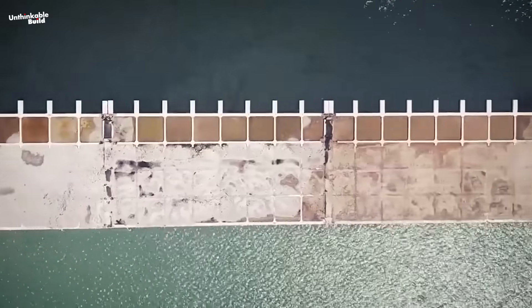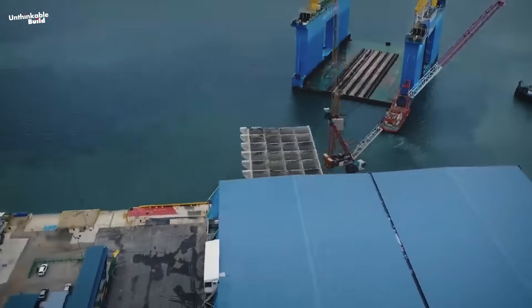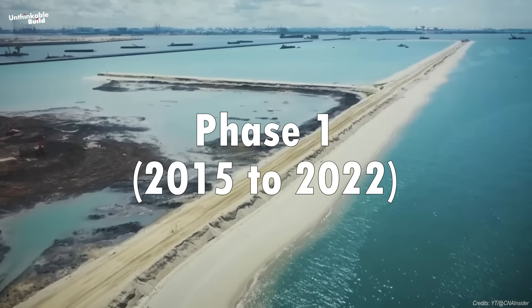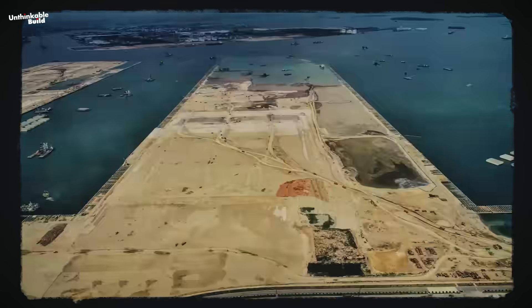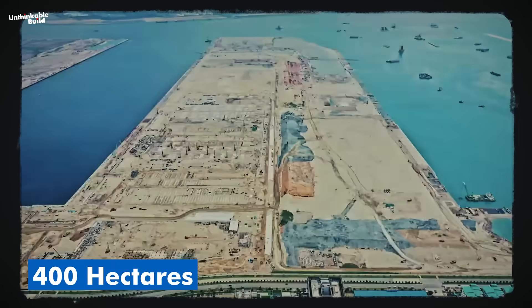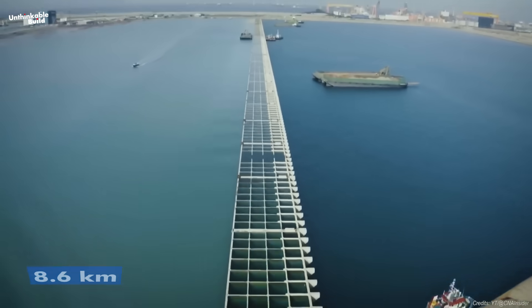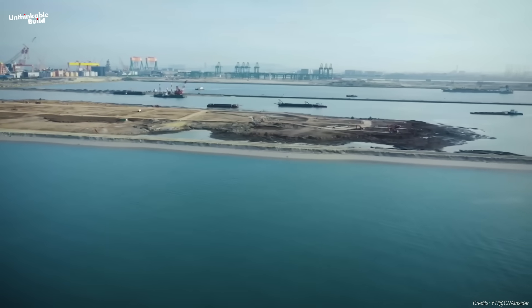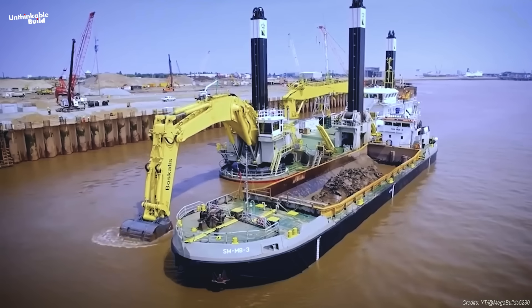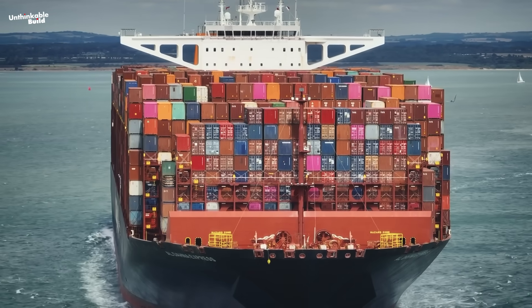The Tuas Megaport is one of the largest infrastructure projects in Singapore's history, and it's being built in four major phases. Phase 1, from 2015 to 2022, the government began by reclaiming land from the sea — over 400 hectares. An area larger than Monaco was created using dredged sand and a massive 8.6-kilometer seawall. The seabed was deepened, and the reclaimed land was raised to protect against future sea-level rise. They also installed 21 deepwater berths, capable of handling ultra-large container vessels.